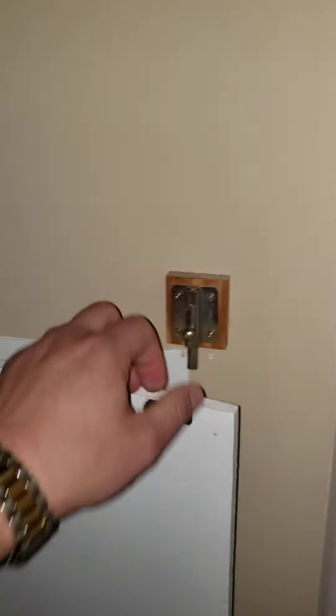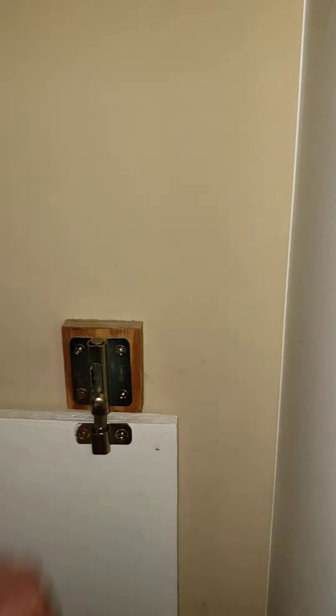Nice storage area. I'm going to say that's the ironing board.